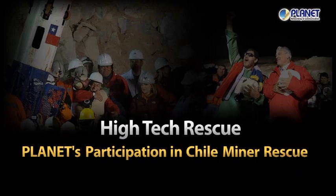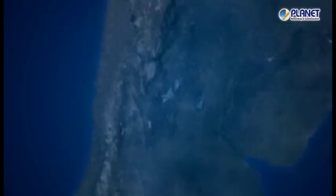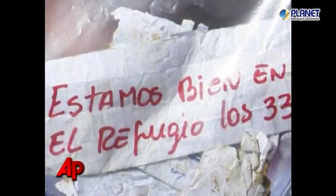Planet participated in the Chile Miner Rescue. In August 2010, an historic rescue mission took place at the San Jose mine in Chile. Planet played an important role with our high-tech products, working continuously throughout the entire rescue mission.